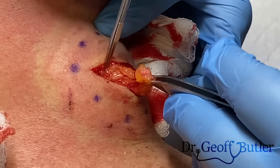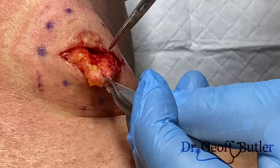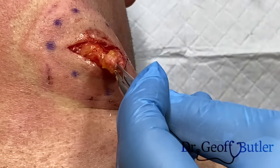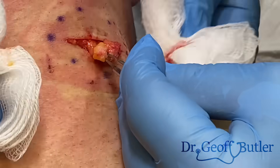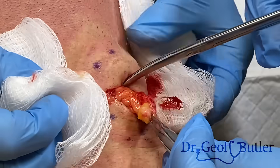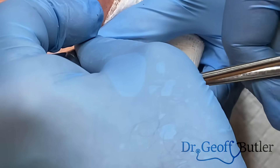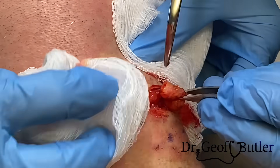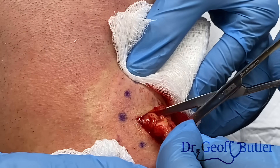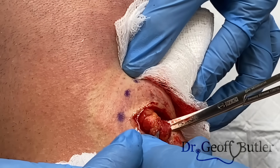Do you have those other scissors with the couple of curves on them? Lipomas are the one thing when we're doing this where they can have a big back end to them, so we want to make sure we have good anesthesia behind it.